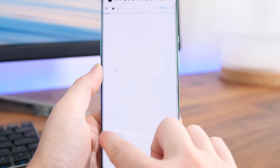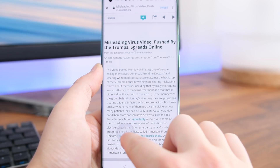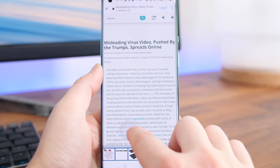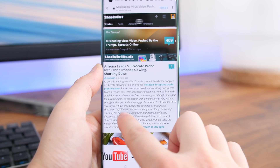It'll interact with whatever you're pointing at. It works great, it's super easy to use, and I think it's pretty much a must-have nowadays as phone displays keep getting bigger and bigger.